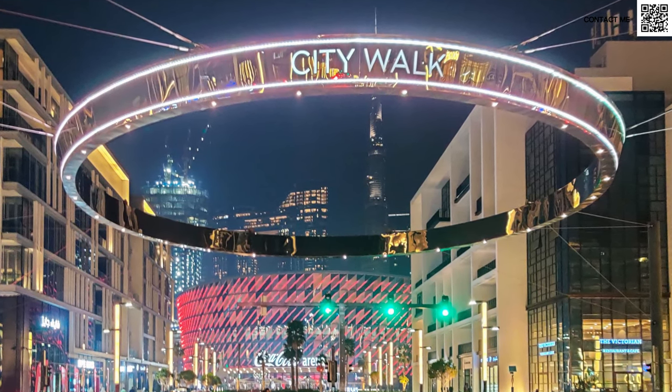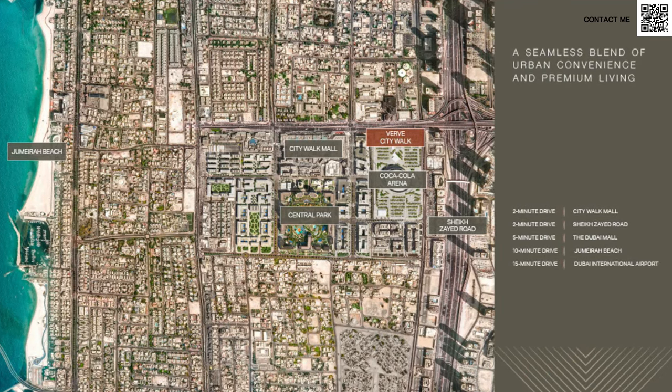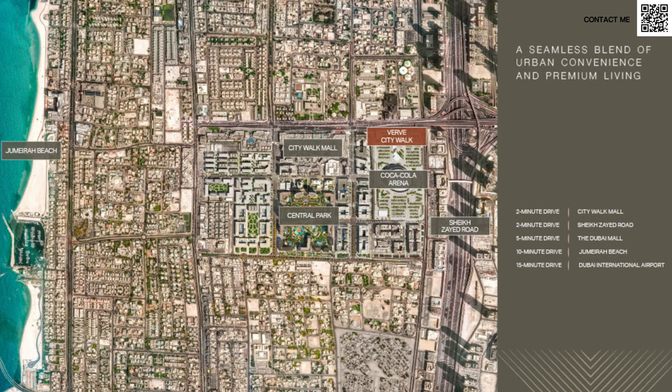CityWalk, of course, for most of you who live in Dubai, is a very hotspot area right opposite downtown. You've got amazing views of Burj Khalifa and it's also close to Jumeirah Beach. As you can see over here on the master plan of CityWalk, Verve is going to be two buildings that come right in front of the masjid next to Coca-Cola Arena, and it's right next to Robo Hotels — a very prime location, very close to downtown.